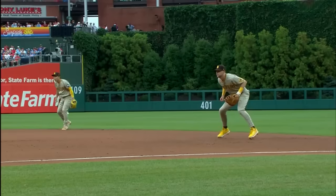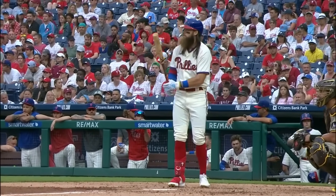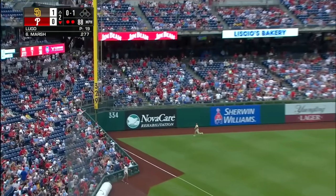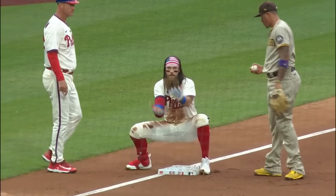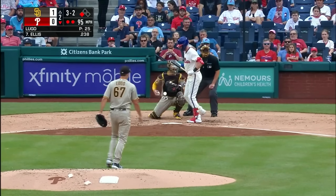Two down, line drive caught at first base. Jake Cronenworth leaping into the air to make the catch — he robs Bryce Harper. Two down in the second inning for Brandon Marsh. Fly ball to left field, going back on it is Soto — it's carrying well and it's off his glove! Marsh is flying into third, head-first slide — he's there. Soto hit his glove; the tying run is 90 feet away.